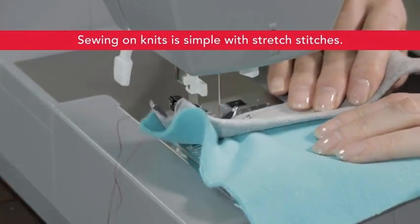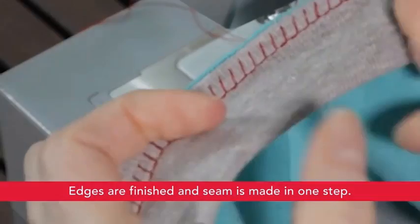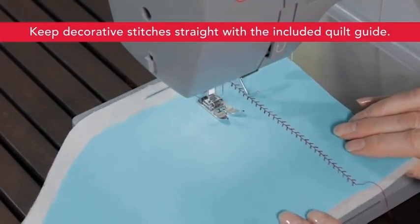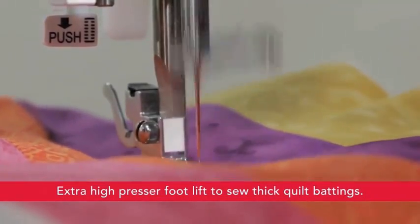The Singer 4432 has a built-in reverse lever so you can sew in reverse and reinforce stitches. Warranty: limited 90-day for adjustments, belts, rings, bulbs, and attachments; limited 2-year for motors, light assembly, wiring, switches, speed control, and electronic components; limited 25-year for the sewing machine head.